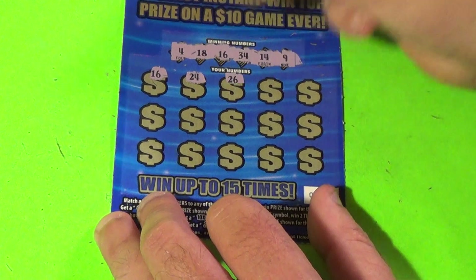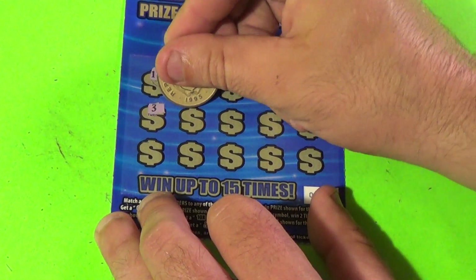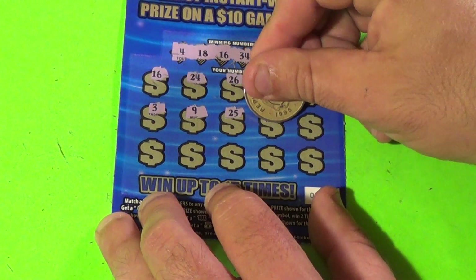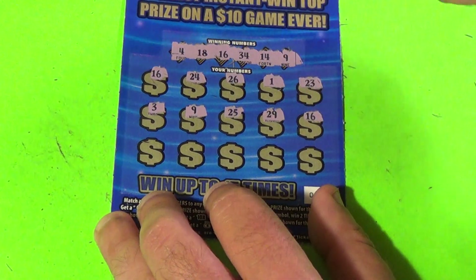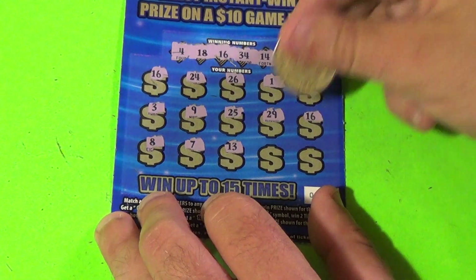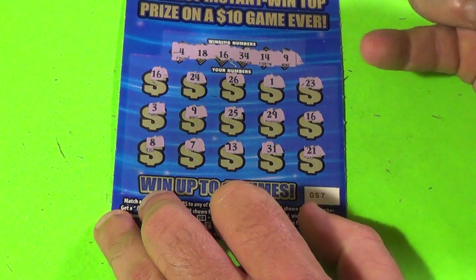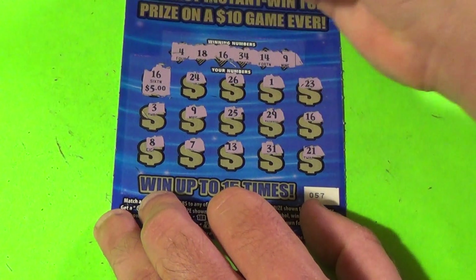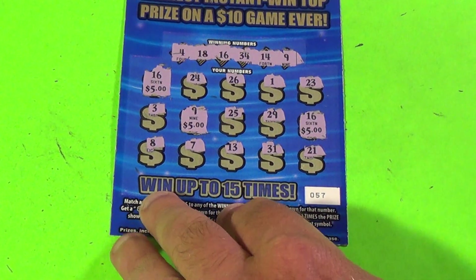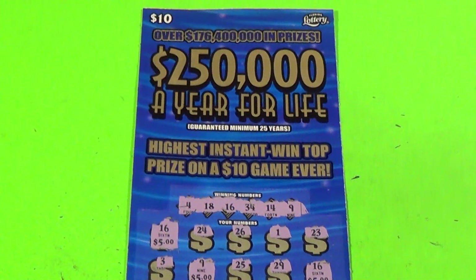Continuing: 24, nope. 26, 1, 23, 3, 9 — that's two matches. 25, 29, 16 — that's three matches. 8, 7, 13, no. 31 and 21. All right, we've got three matches. The first 16 is $5, the nine is $5, and this 16 is $5. So we got 15 bucks back on this one, and 15 bucks back on the session.